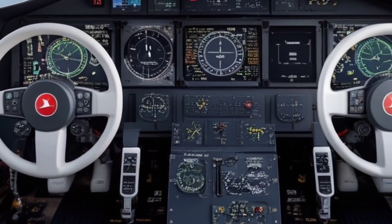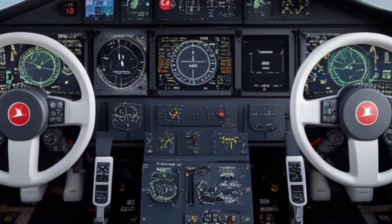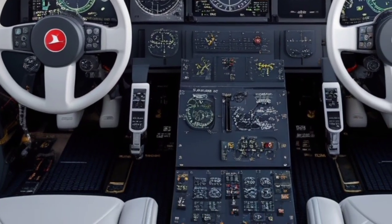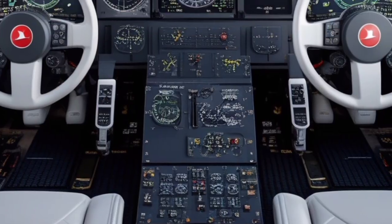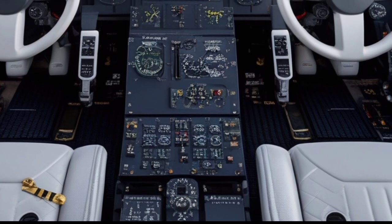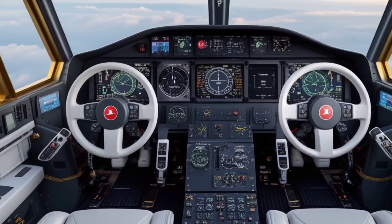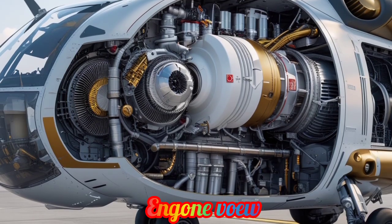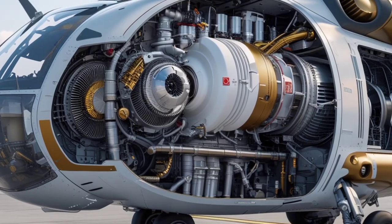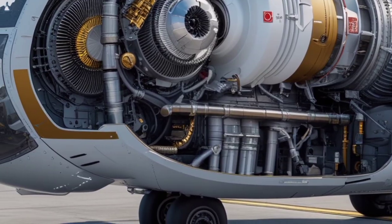These systems work in harmony to ensure survivability in high-threat environments. The helicopter also features advanced data-link capabilities for real-time information sharing with ground and air units, which is critical in coordinated combat operations. A highlight of the 2025 model is its improved maintenance and operational reliability. The helicopter is designed for ease of access to core components, reducing downtime and enhancing mission readiness. Its modular design means upgrades can be performed with minimal impact on availability, allowing operators to keep the platform current with emerging threats and technology.